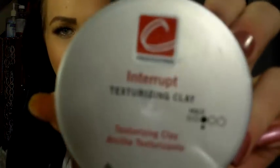Next I'm going to move on to a hair product. One of my new favorites is called Interrupt Texturizing Clay. The downside is you can only buy it at a hair salon — they don't sell it at the drugstore. It makes your hair really fluffy and easier to style, and it helps tease way easier instead of applying six gallons of hairspray.